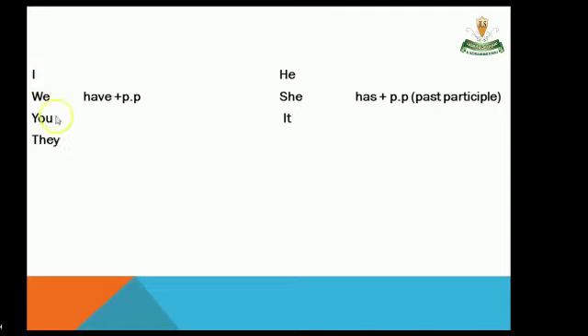So: 'have' is used with I, we, you, they, or any plural noun. 'Has' is used with he, she, it, or any singular noun.